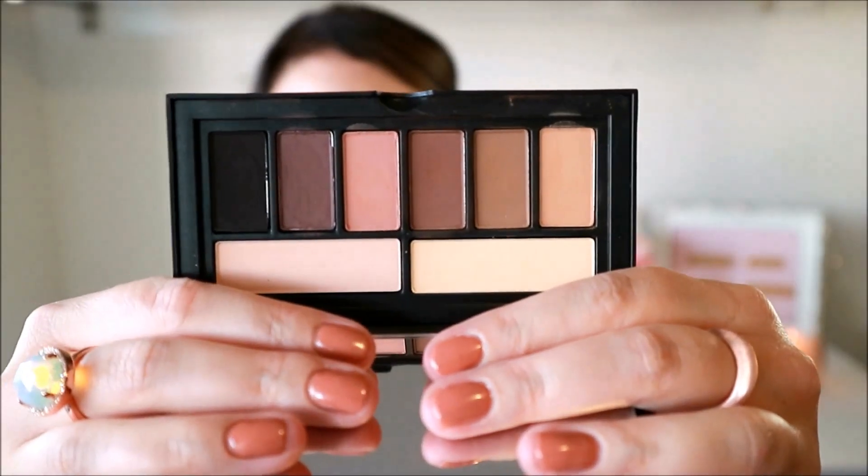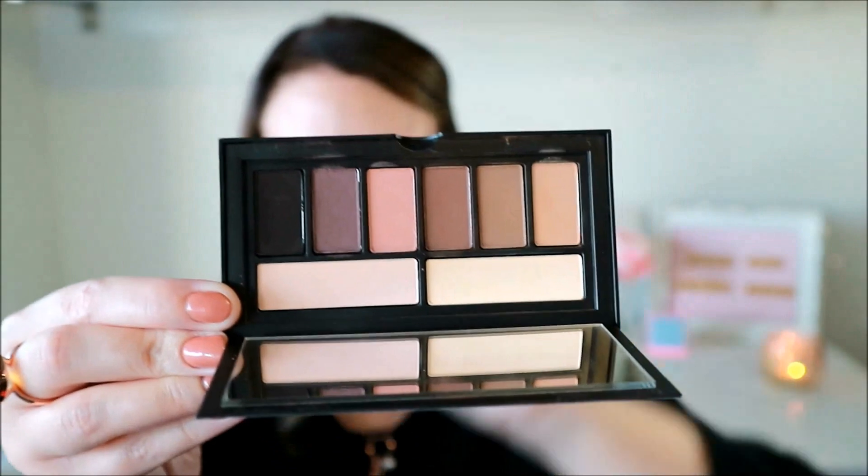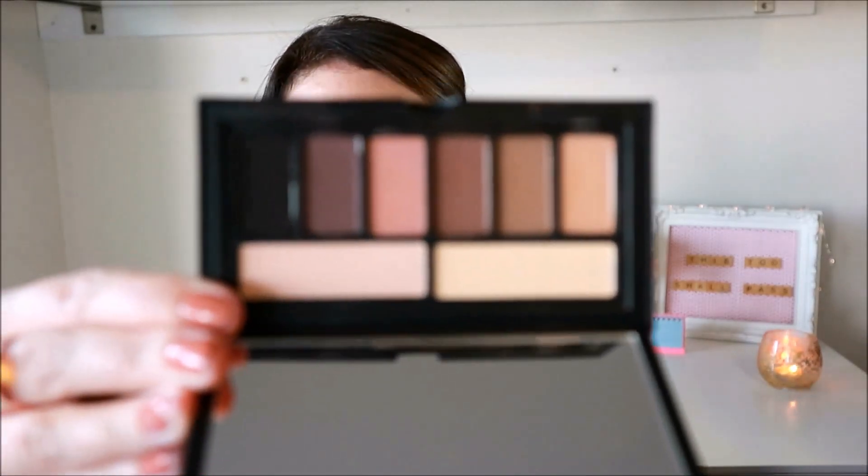Now another palette that really stole my heart in March — the Cover Shot Matte palette by Smashbox. It has amazing packaging: great transition shades, crease shades, pinky shades, purple shades, a black, two highlighting shades, all in this adorable super thin packaging that's great for travel. I think it's way better than the Urban Decay Naked Basics palettes because it has both warm and cool tones. It's so versatile — go and buy it. It's only 41 dollars.